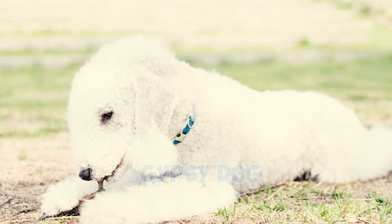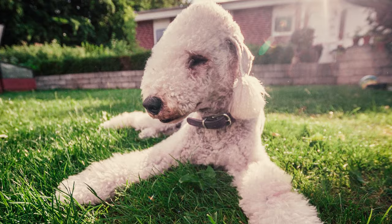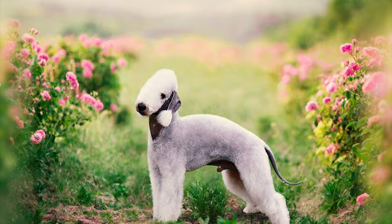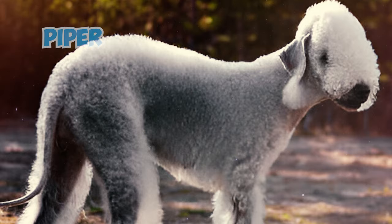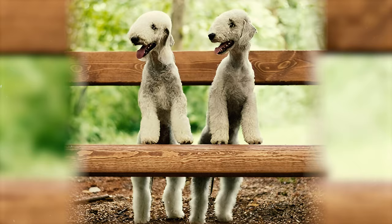Number twenty-one: these dogs were also given several other nicknames, such as 'Rothbury Terrier' and 'Rothbury Lamb.' They earned these nicknames because of the particular affection the Lord of Rothbury had for them. Number twenty-two: the first Bedlington Terrier, Piper, made his debut in 1825. Piper continued hunting badgers even at the age of 14, despite being nearly blind and toothless. During that era, the Bedlington was esteemed as the most intelligent and swiftest among all terrier breeds.